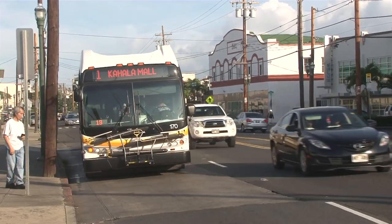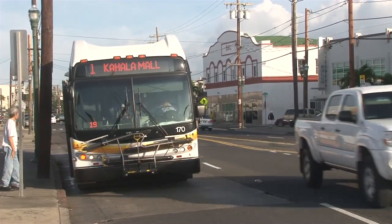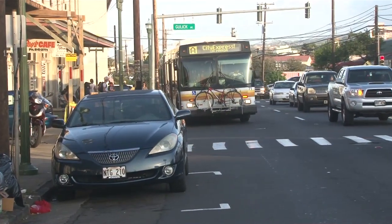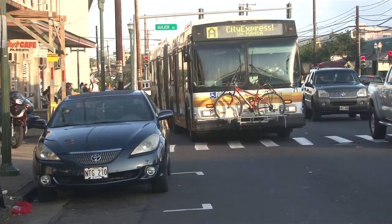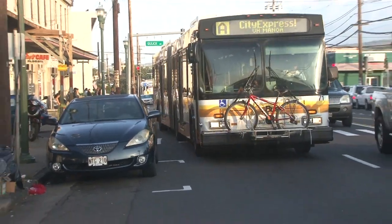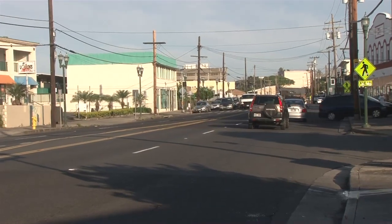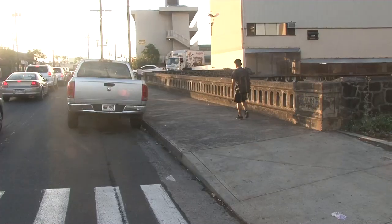When a bus tries to leave the bus stop it's often blocked by rows of parked cars and then has to cut into the traffic lane, slowing down the flow of traffic. King never does experience six actual lanes of through traffic, which is a waste of a precious transportation resource.